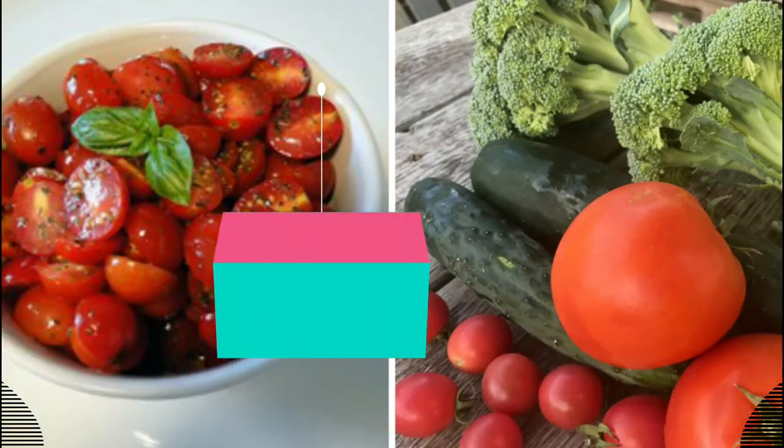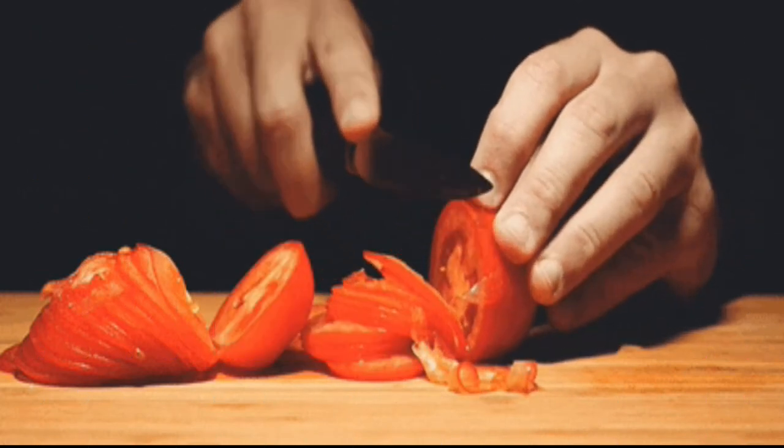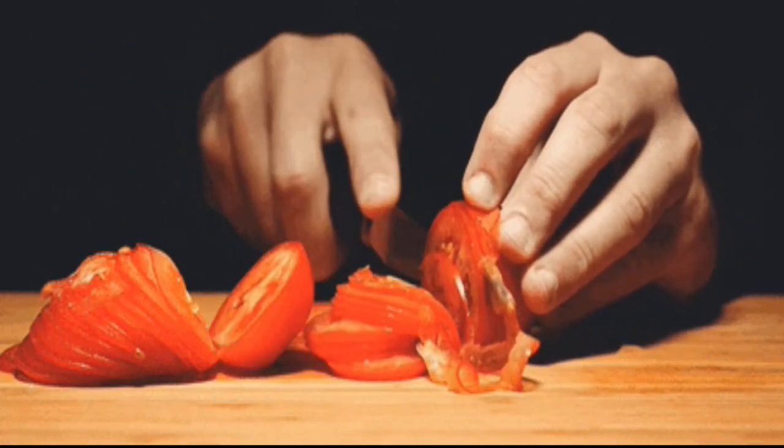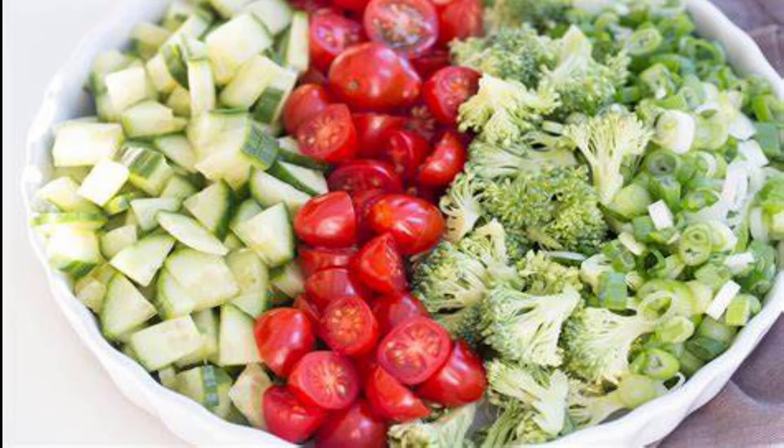Tomatoes, cucumbers, and broccoli. Have tomatoes, cucumbers, and broccoli before you start your meal. This is the best way to prevent the formation of high uric acid in your blood, as their alkaline nature is helpful in maintaining uric acid levels in the bloodstream.